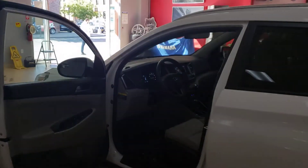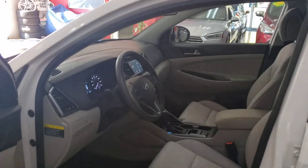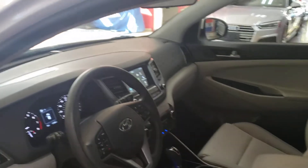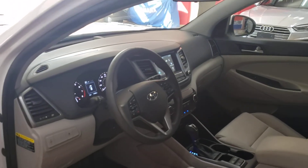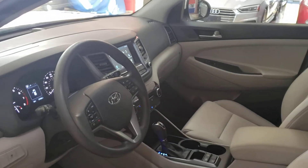Alright guys, this is a very nice 2018 Hyundai Tucson available for sale. Come check it out for yourself and I'll show you the gas distribution injection motor. Take care of yourselves guys, and I'll talk to you soon. Bye bye.